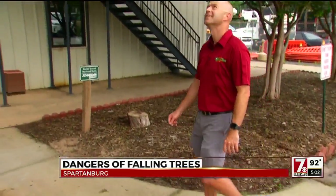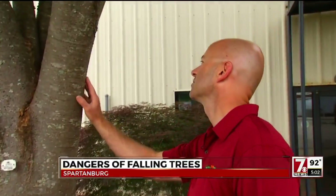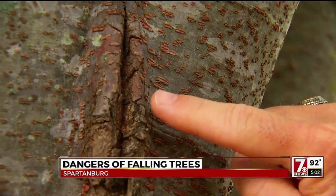The thing is, when we get too much rain at any one time, the soil does get super saturated. Brandon Brown, an arborist with Schneider Tree Care, says this weather is a good reminder to take a look around your yard for signs that your trees may not be healthy.